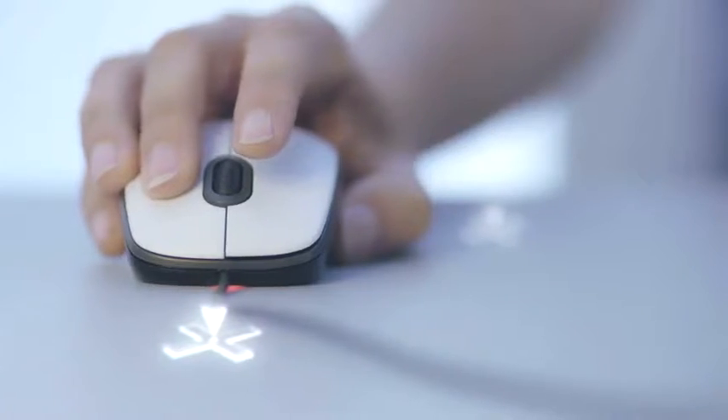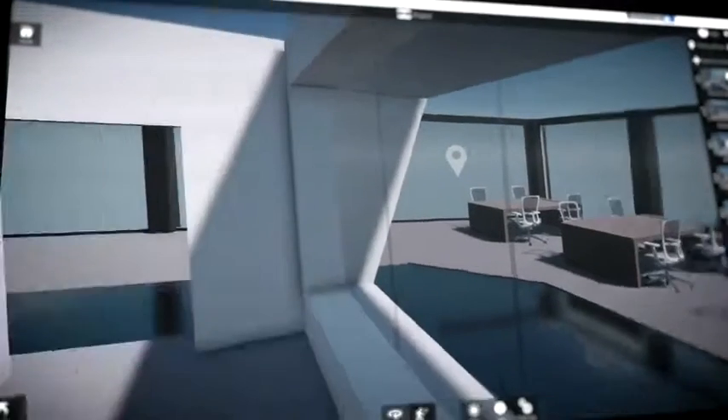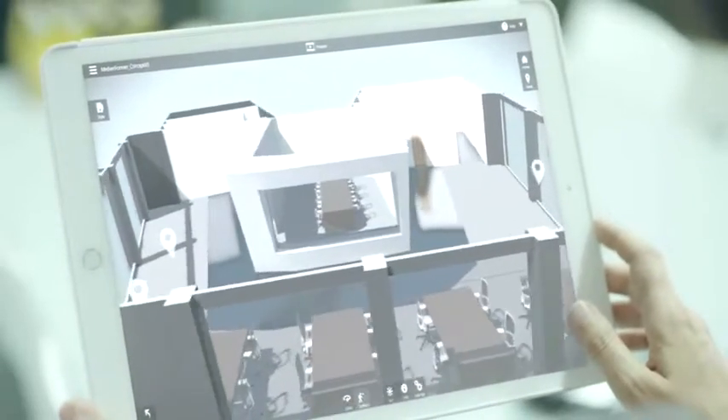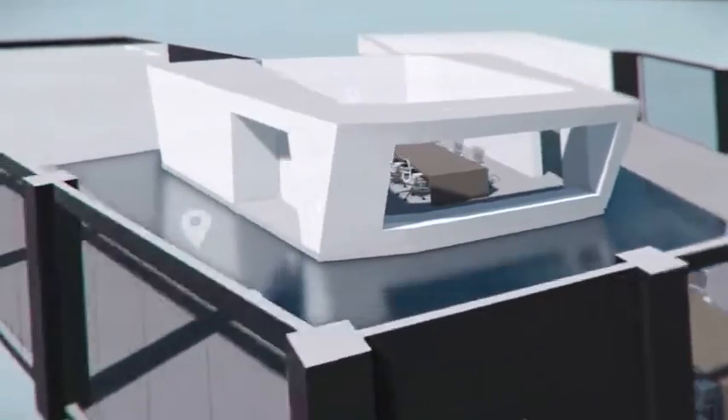Walk anywhere, see everything. Let everyone involved in the project experience your vision, just as you intended it, from anywhere in the world.